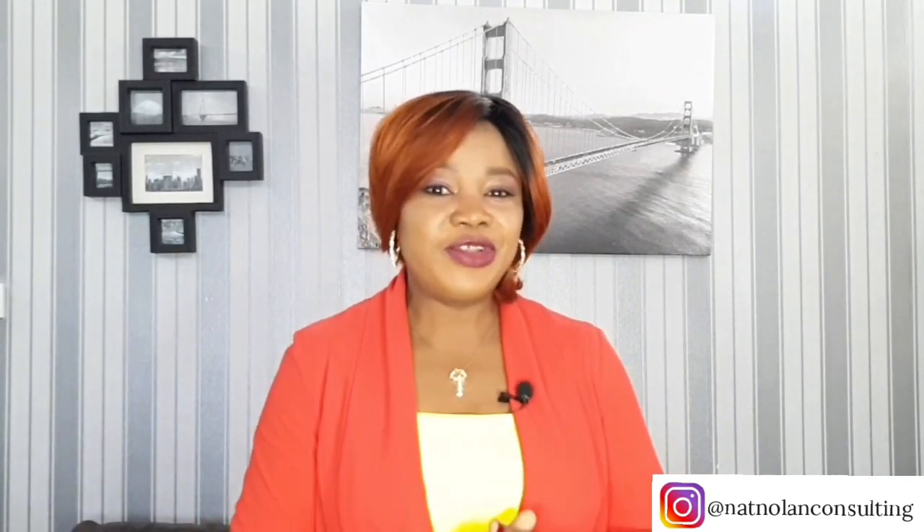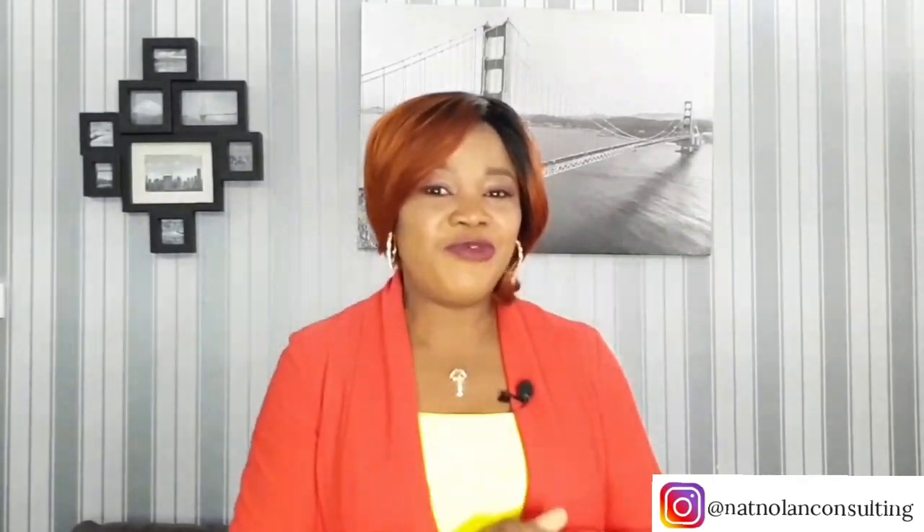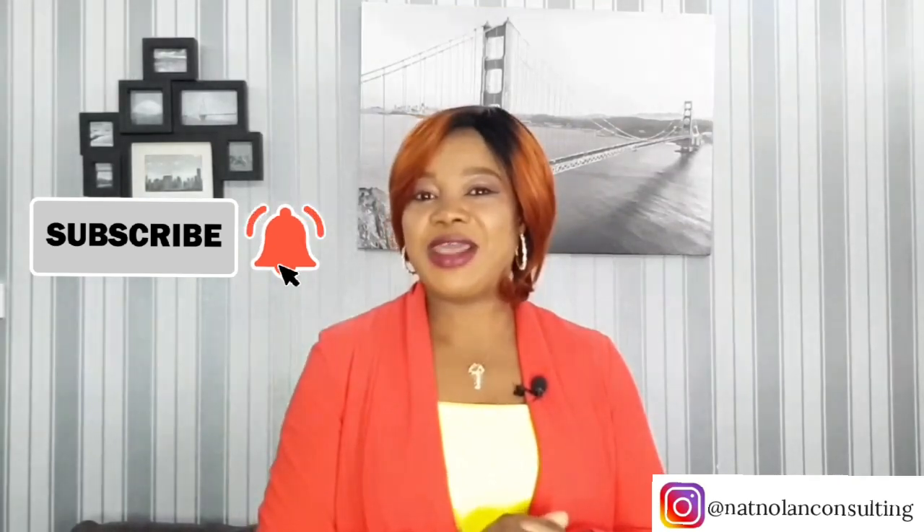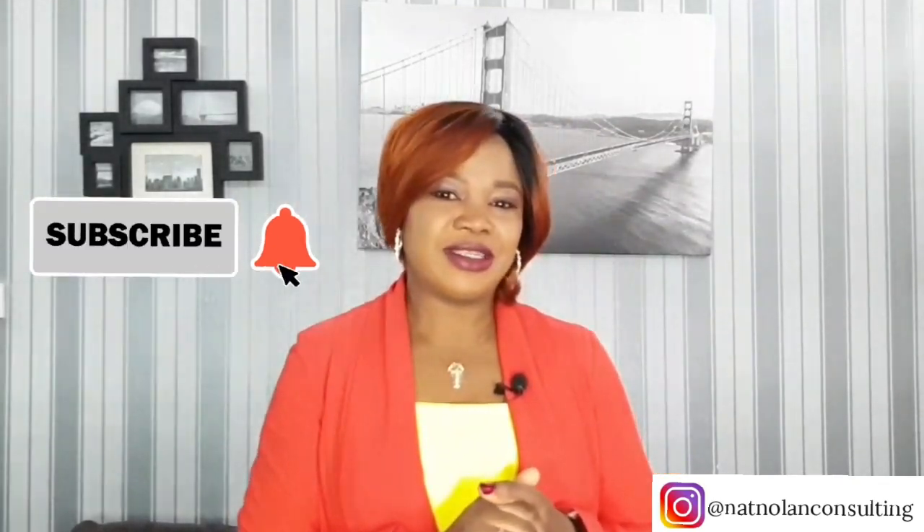Please, if you're new to this channel, do me a big favor — click the subscribe button and turn on your notification bell to be notified whenever I post new content.